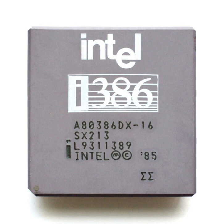The Intel 80386, also known as i386 or just 386, is a 32-bit microprocessor introduced in 1985.